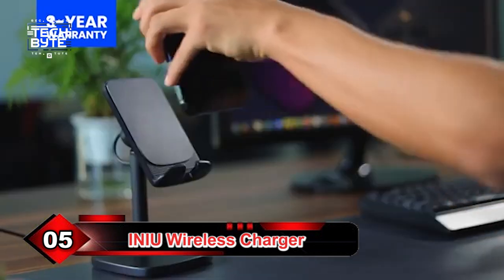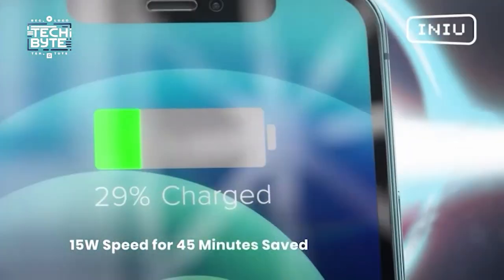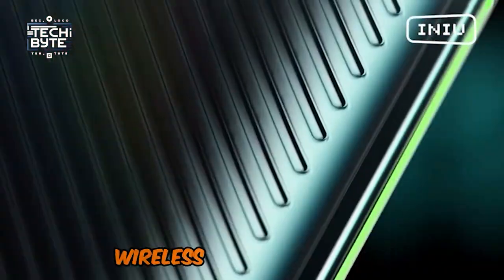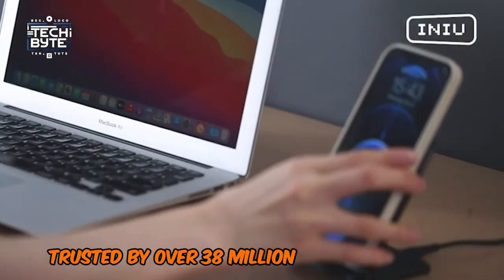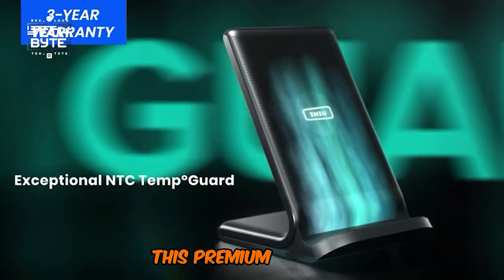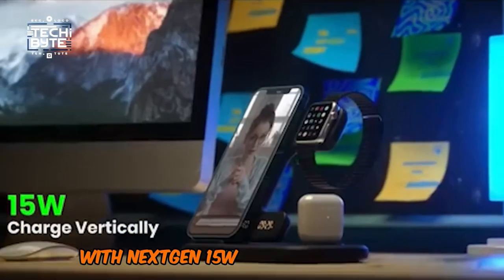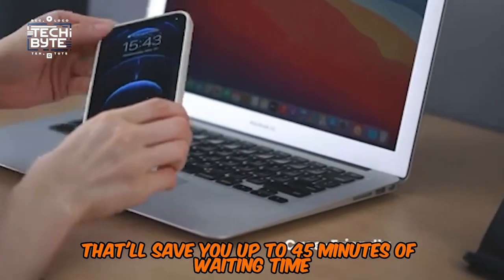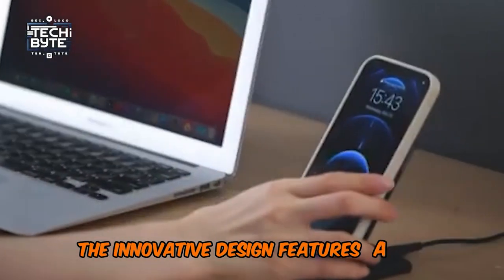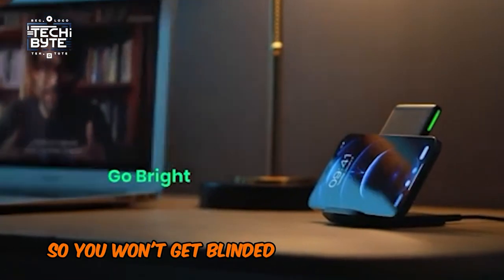Number 5: INIU Wireless Charger. Tired of slow charging times and flimsy charging stations? Introducing the INIU Fast Charge Pro Wireless Charging Station, a top-notch charging solution trusted by over 38 million users worldwide. This premium charger is built with the highest quality materials and backed by an industry-leading three-year warranty so you can have peace of mind. With next-gen 15W airfuel technology, you'll get blazing fast charging speeds that'll save you up to 45 minutes of waiting time. The innovative design features a self-adaptive LED indicator that adjusts its brightness to your surroundings, so you won't get blinded by bright lights at night.